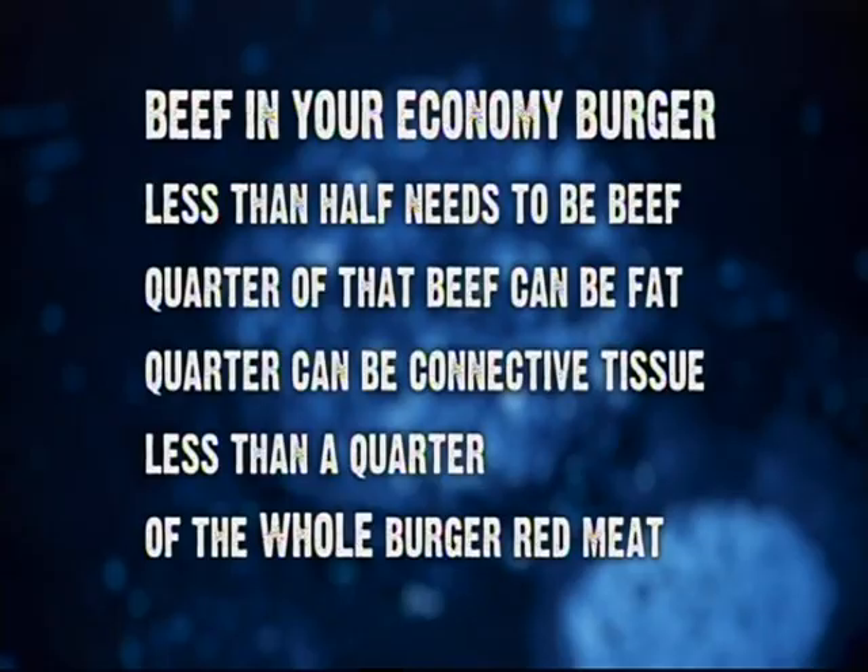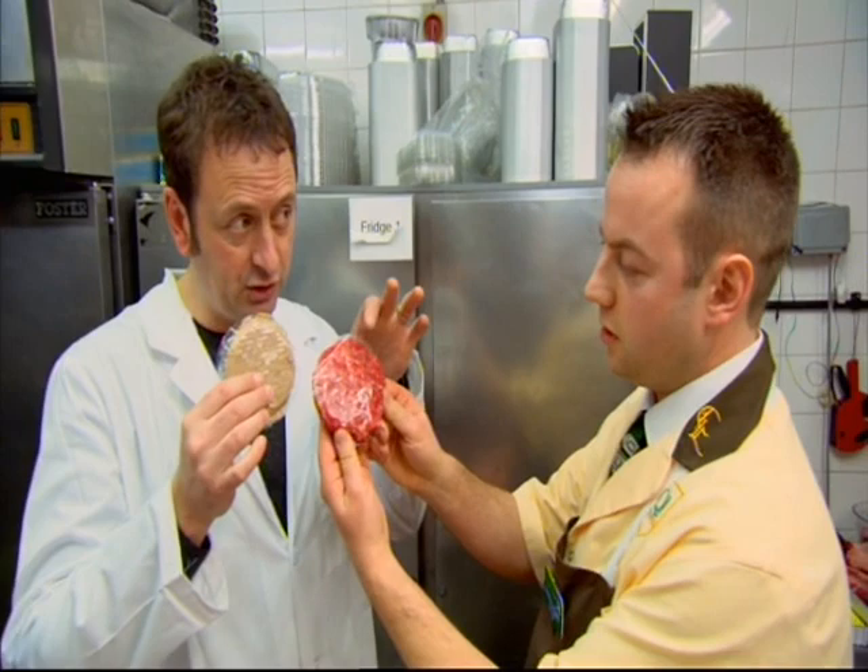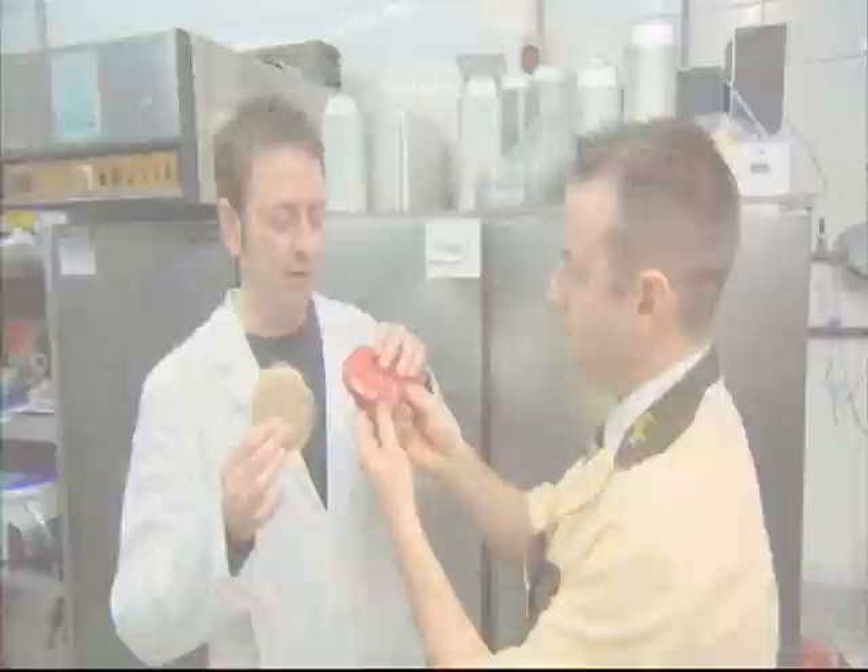And let's have a look at your one, Danny. That one, pound for pound, will cost you four times as much. It's a different flavour. The economy burger looks totally different, but how does it taste?